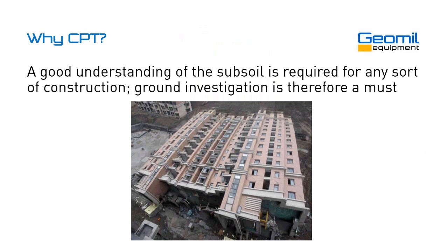So, to start off with, why do we actually do CPT? Well, I think it's obvious that if we want to build something, if we want to construct something, we need to understand the subsoil. Therefore, ground investigation is a must in any of these cases. If not, things can go wrong, like you can see here on this picture from China. This building collapsed.